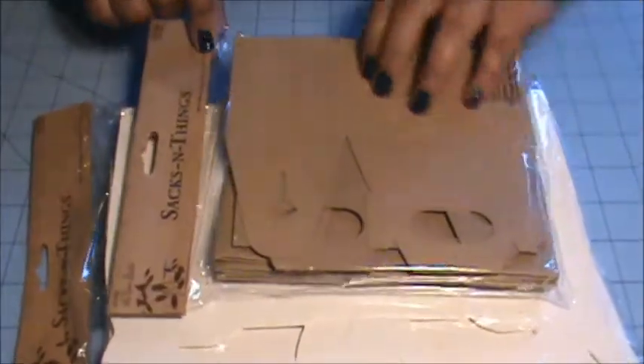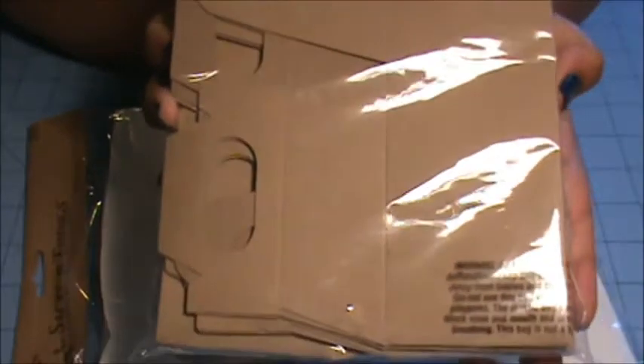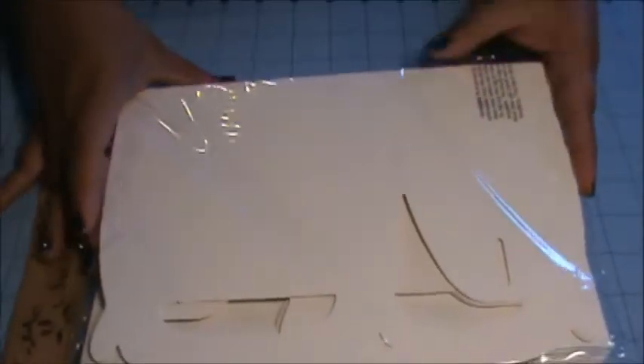These were also 50% off — they're just little gift boxes. I got a pack of the little mini brown craft color ones, and then I got a pack of the bigger white boxes.